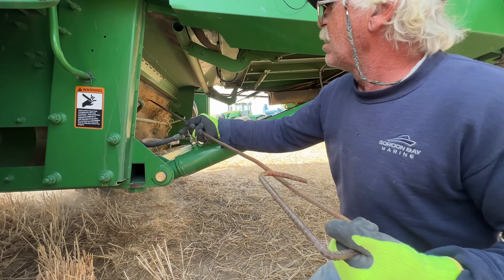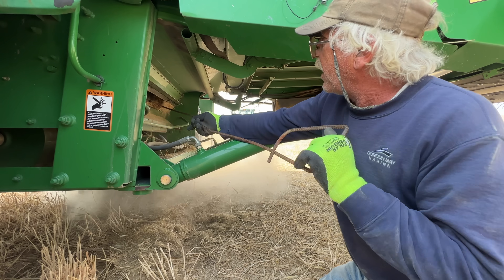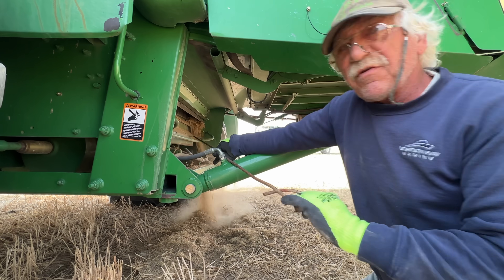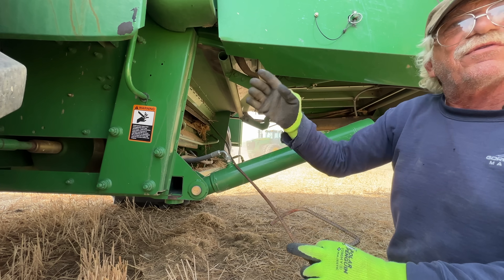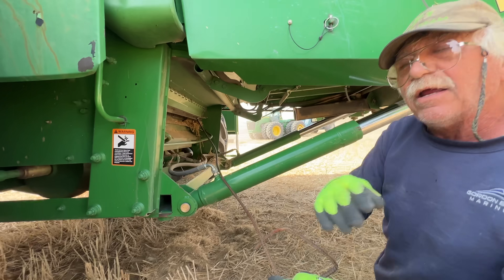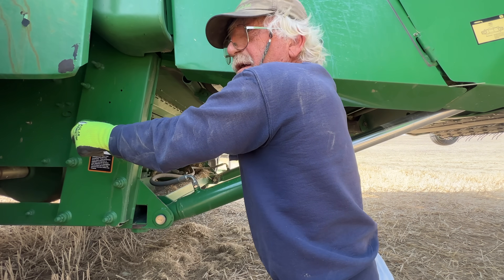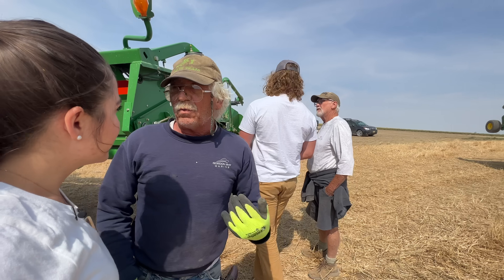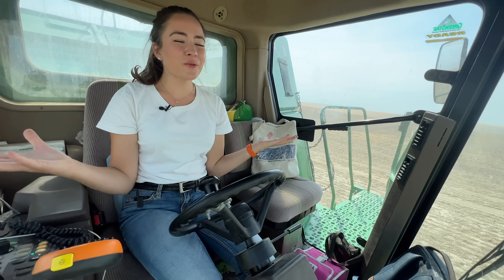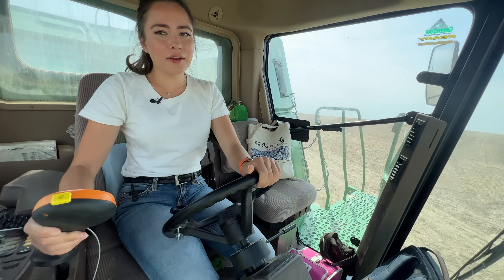There are a couple big ones in this field. Our brother's got this fancy rock picker — I haven't had any time to play with it yet. If you stay upwind of this, Kate, that's the idea. We're going to where we're going to help the neighbors. We are now roading to the next field. Winter wheat harvest is officially over, but we're going to help our neighbor out with his.